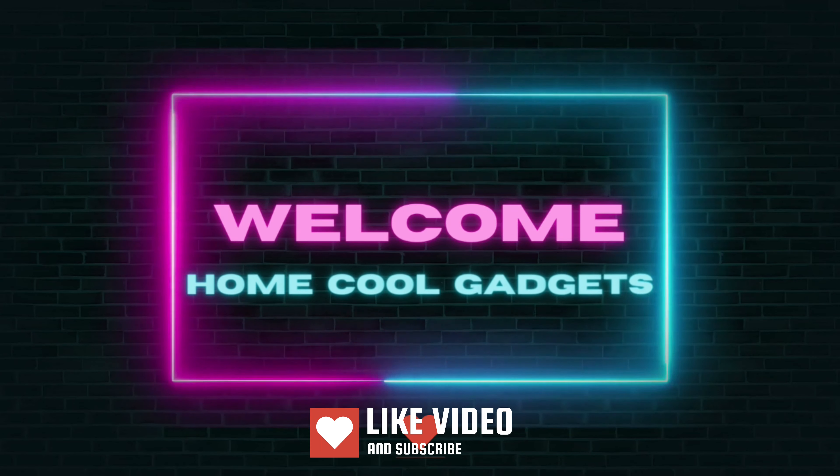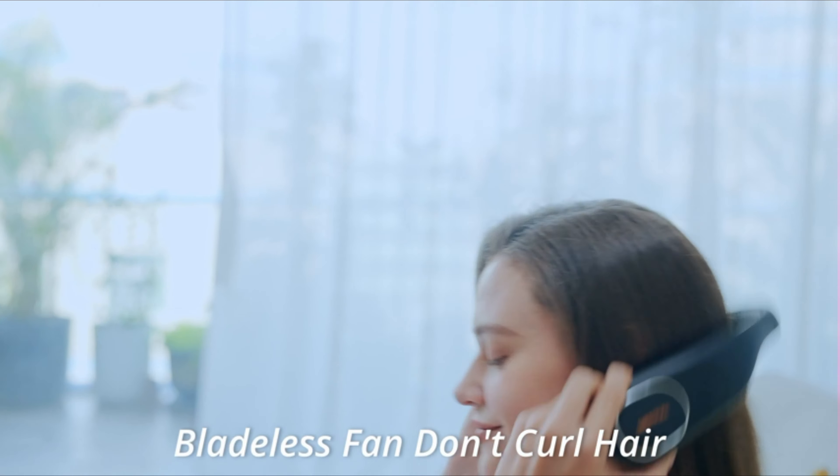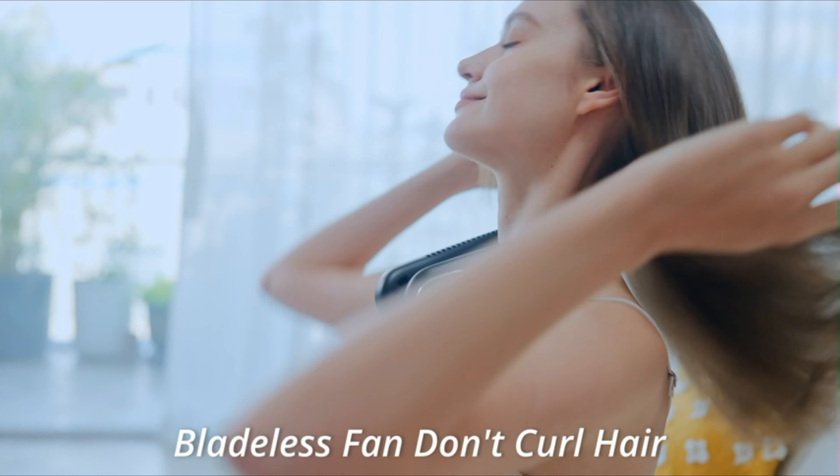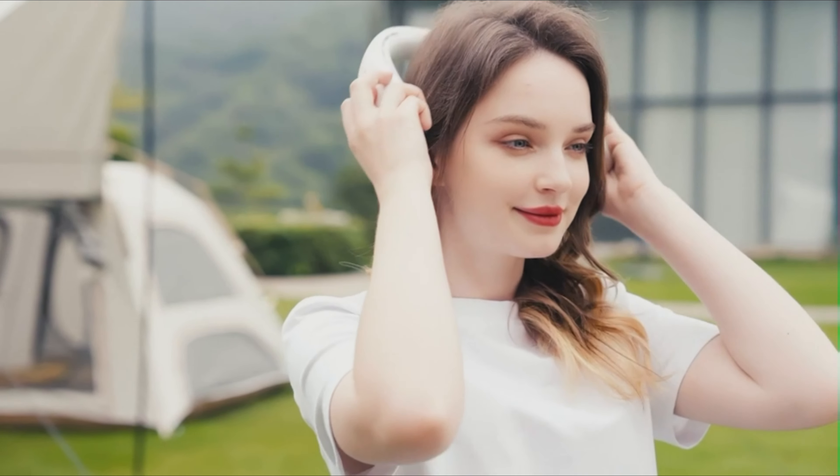Welcome to the Home Cool Gadgets channel, where you can find the latest gadgets that came in the market. There are some times when you just can't escape the heat, whether it be a stuffy workplace or a stroll under the summer sun. For those looking for a convenient way to combat high temperatures, neck fans are one of the most convenient ways.